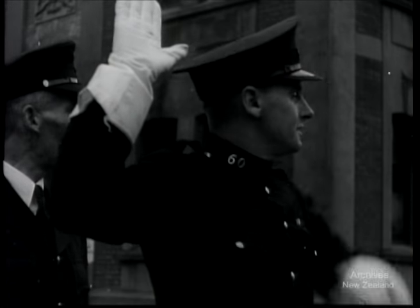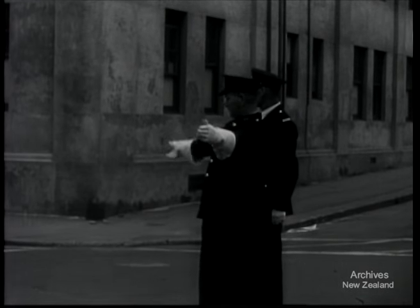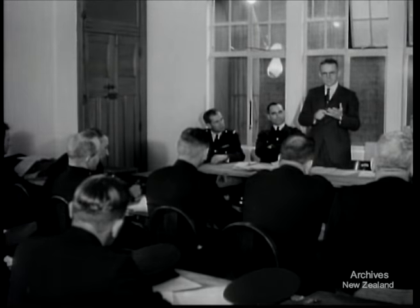In Wellington, traffic inspectors from all over New Zealand have been brought together for an extensive refresher school. With petrol restrictions lifted, these inspectors will soon find business booming. Men with many years' experience and new inspectors just out of the services find there's a lot to learn.